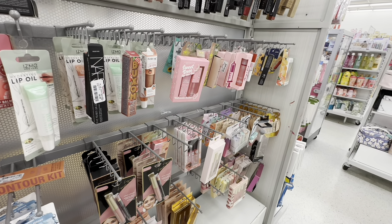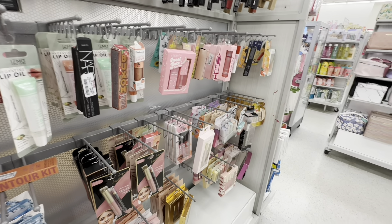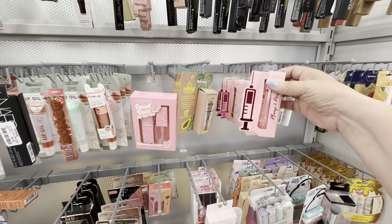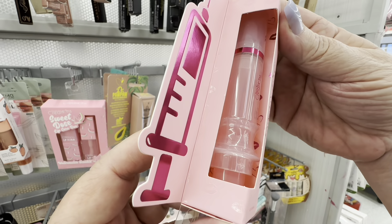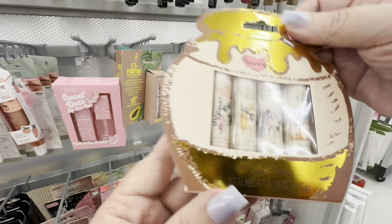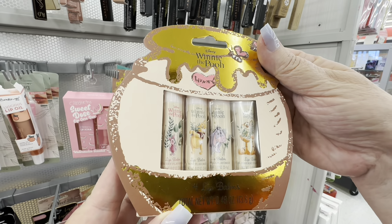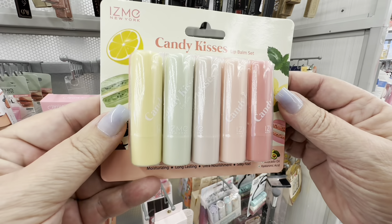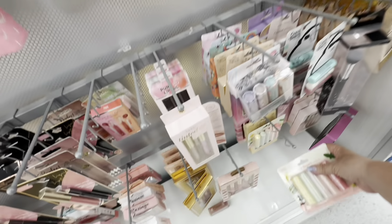Next is a lip plumper — I was watching on TikTok some ways to plump up your lips, and this is a lip plumper. And then we have Winnie the Pooh for your lips. They just have so many interesting things here. Candy kisses — they have so many lip products around here.